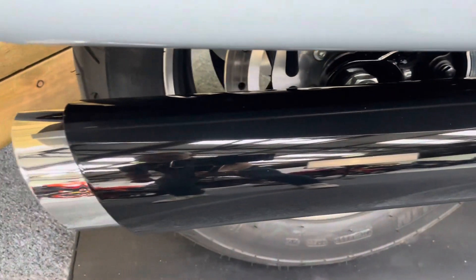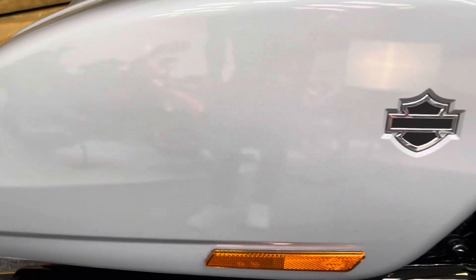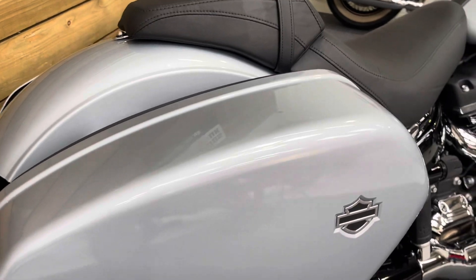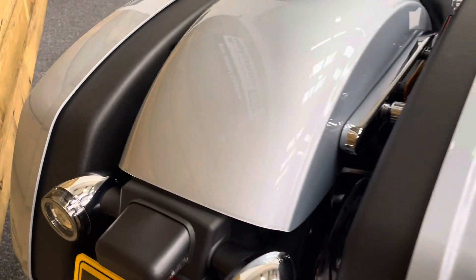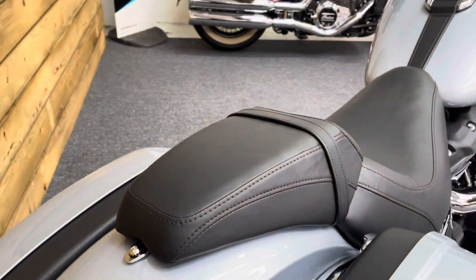All the exhaust there is the standard item and is in absolutely tip-top condition — not a mark on it. Likewise, the panniers on the Sport Glide — obviously detachable hard panniers — and they are in mint condition as well. No damage to the fender, and you've got the back seat there also.